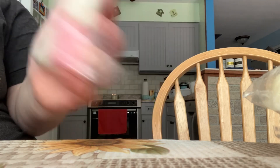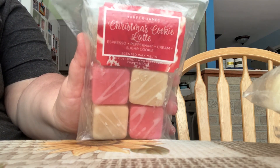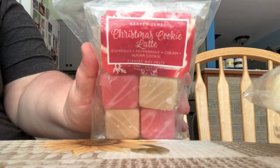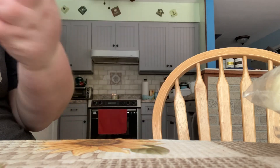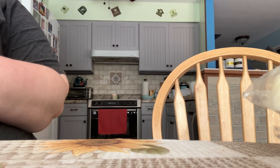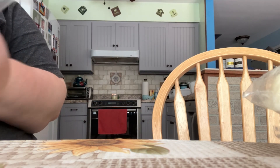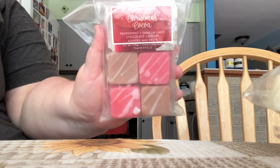I have the scent Christmas Bubbly. This one is Cranberry, Champagne, and Citrus. I have the scent Christmas Cookie Latte. This one is Espresso, Peppermint, Cream, and Sugar Cookie. I have the scent Sugar Plum Fairy. This one is Sugar Plum, White Musk, and Mild Citrus. And then the last one I have here is Christmas Coco. This one is Peppermint, Vanilla, Hot Chocolate, and Cream.